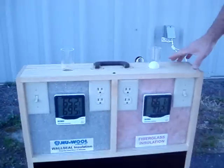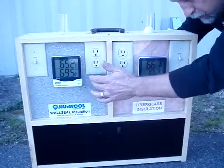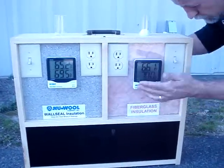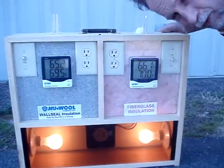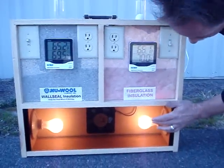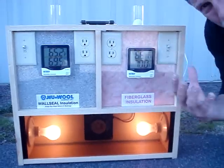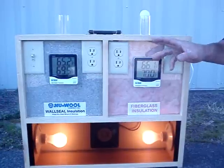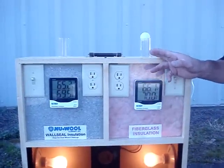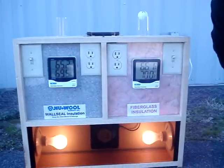So what do we have here? We have a simple little demo board with two cavities that are R13 — three and a half inch cavities, R13 in each cavity. We have two 100-watt light bulbs on the bottom that are going to show the conductive and radiatory qualities of fiberglass. This simple fan is going to show that fiberglass is not an effective air barrier.